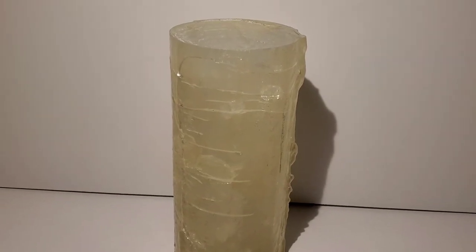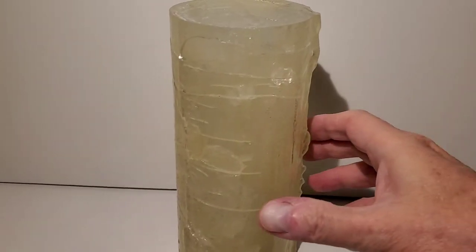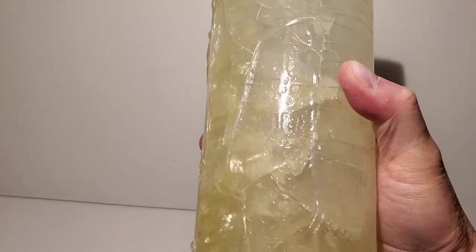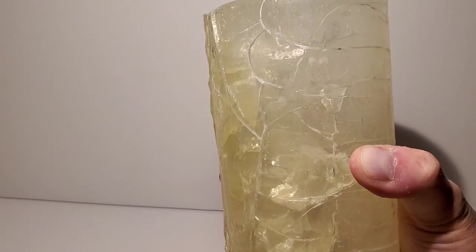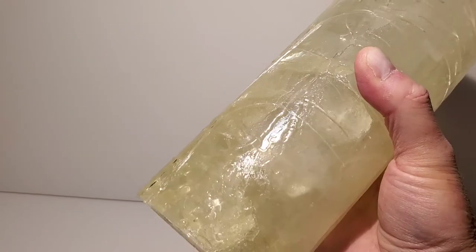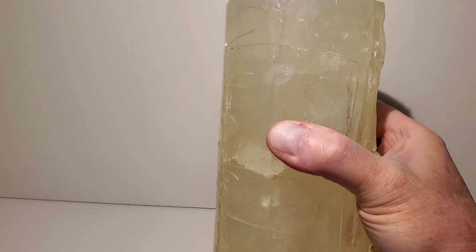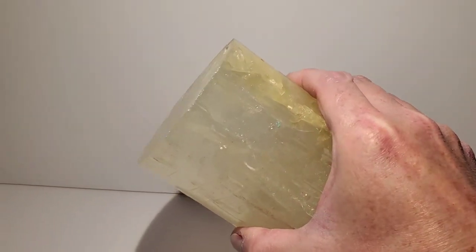It's only on screen for maybe a whopping three or four seconds. It's amazing how short the screen time is, but it's still cool to see. Looking back at this thing, I'm actually pretty impressed at the fact that they went through so much effort to make this. It looks like a real chunk of ice, and it's amazing they put this much effort into it considering it's only on screen for a few seconds.